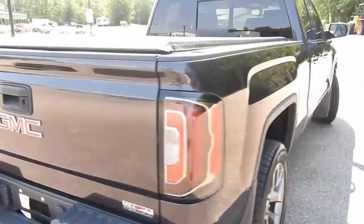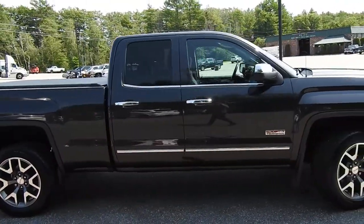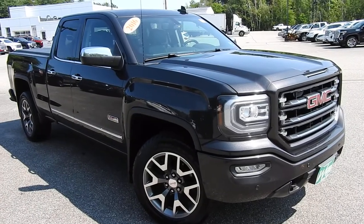If you have any further questions on this Sierra or would like to come in and take it for a test drive, please don't hesitate to give us a call. Direct line is 207-985-3537 or you can visit us at www.weirsbuickgmc.com. Thanks for looking.